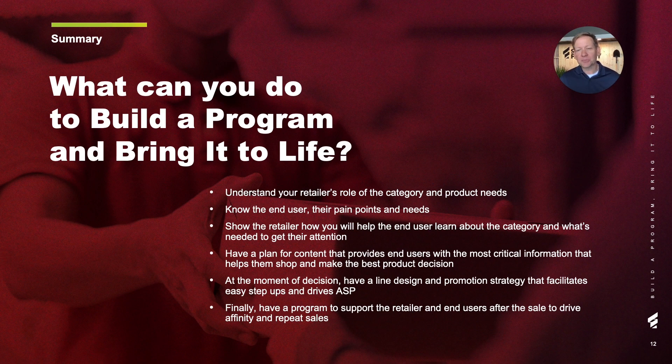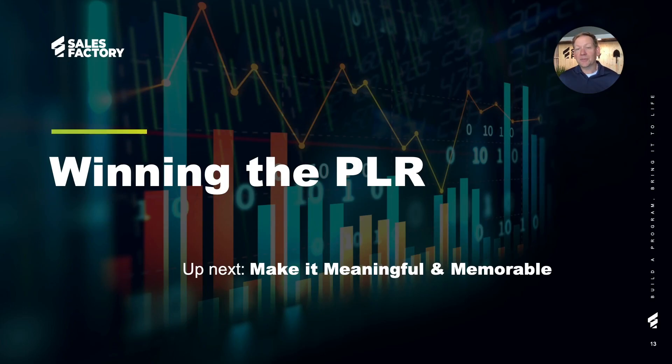Finally, have a program to support the retailer and end users after the sale. This will help drive affinity and repeat sales for years to come. Thanks for your time today. We'd love to hear from you if you have questions about today's topic or any other PLR questions. And be on the lookout for our next segment, which will be about making it meaningful and making it memorable.